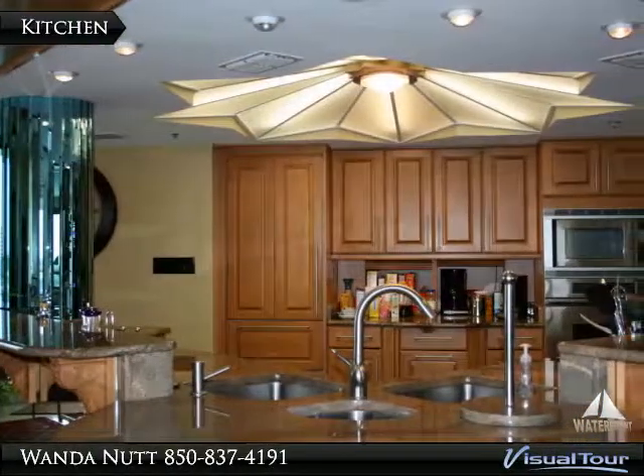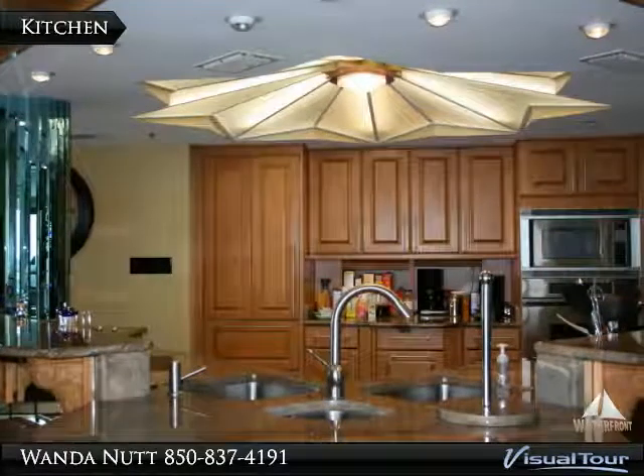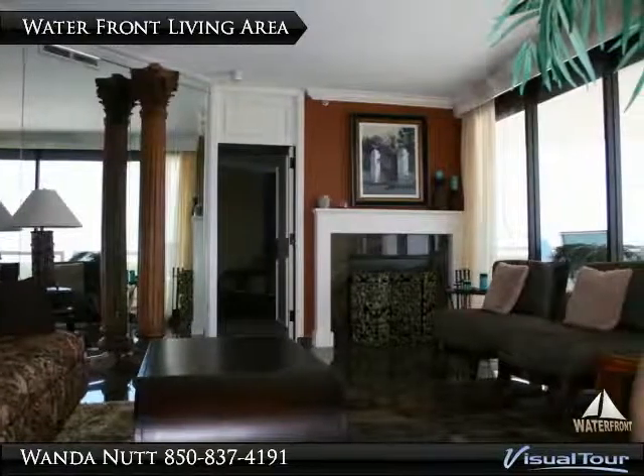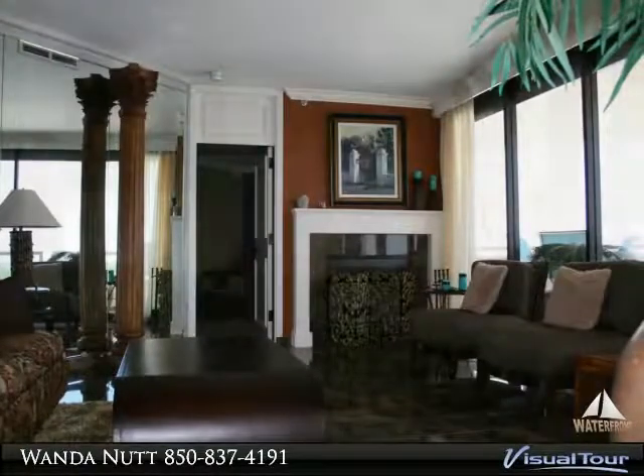This penthouse offers a very open floor plan, floor-to-ceiling windows in every room, a beautiful gourmet kitchen with granite counters, stainless appliances, wine cooler, and breakfast bar.